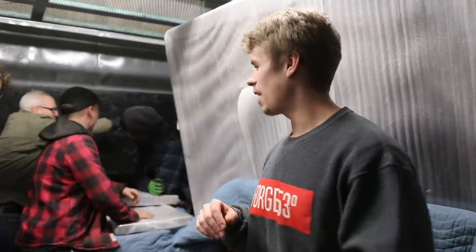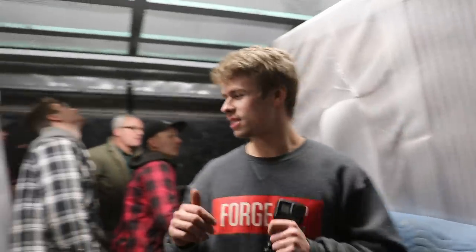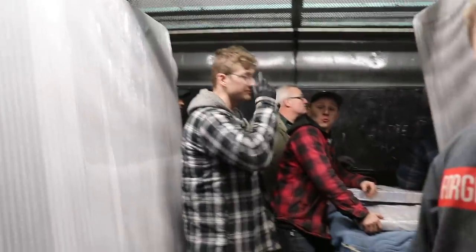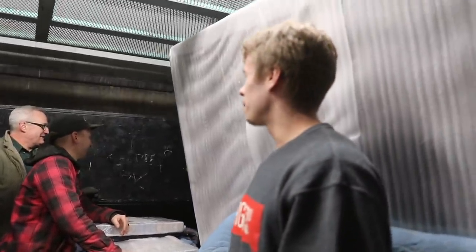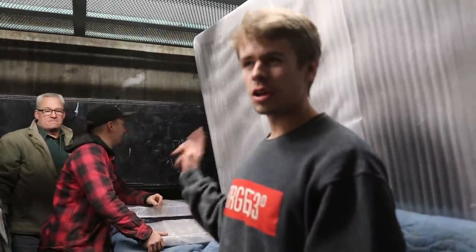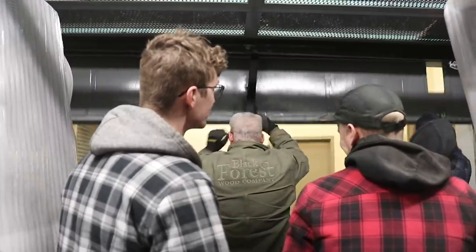Hey everyone, we're here right now in the service elevator downtown Calgary delivering the conference tables to Olympia Trust Company. We've got the two tables all wrapped up in foam beside us. We've got a whole team here because these are so heavy and it's going to take everyone to get them lifted in. We've got a bit of travel to go with these on a cart, then up another elevator, then into the office, so we'll check in along the way.